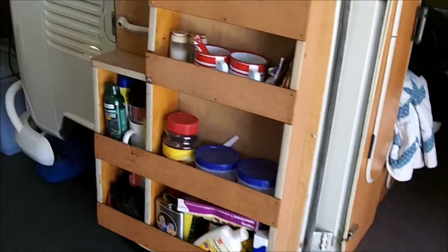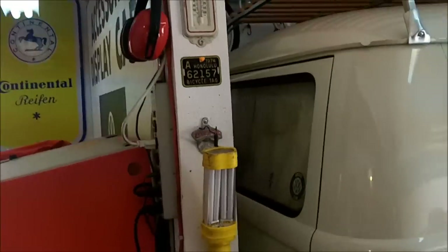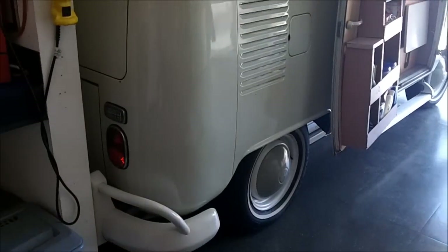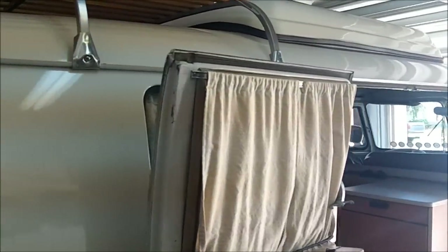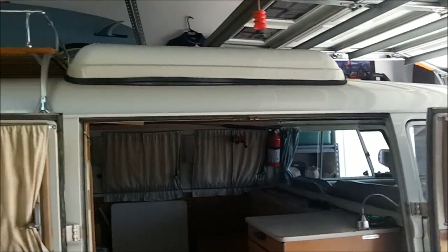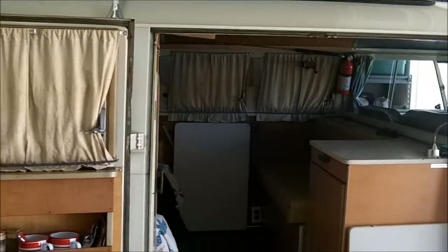So anyway, that's the tour of my bus and how I keep everything I need for a long Pomona Swapmeet weekend, which we've got one coming up in a couple of weeks. Can't wait - it's always a lot of fun. If you haven't been or haven't been in a while, come on out. It's a blast. Thanks for hanging with me for a minute and we'll see you next time. Bye.